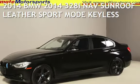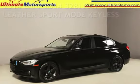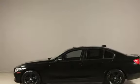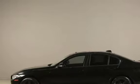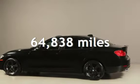Presenting a pre-owned 2014 BMW. This four-door sedan has a four-cylinder, 2.0-liter I-4 engine, with rear-wheel drive, and an automatic transmission. This BMW has less than 65,000 miles on the odometer.